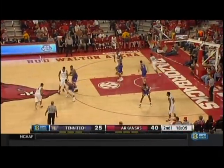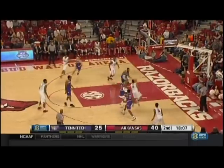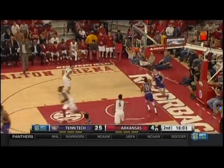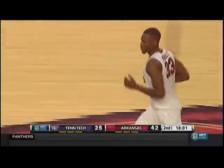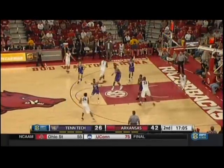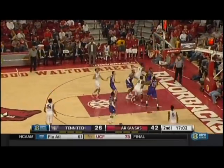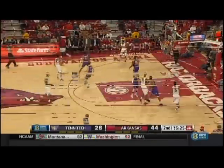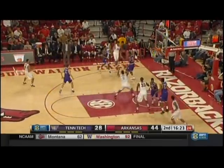Shot clock down to five seconds. Durham off the screen, all the way inside, dumps it off — and a two-handed jam right before the shot clock went to zero. Wide open Antlon Bell on the baseline — got to get a hand in his face. Arkansas did it great, weaving through that lane and really getting a good shot.